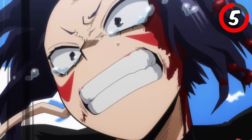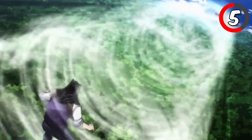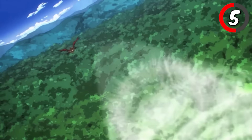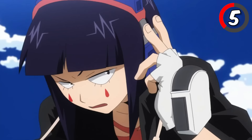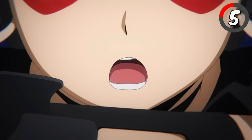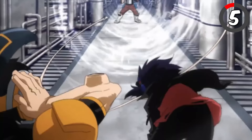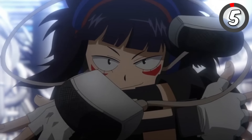By channeling sound waves through her earphone jacks, Jiro generates a massive, omnidirectional sonic blast that can paralyze and disorient enemies. The beauty of this move lies in its control, as she can target specific enemies or cover a large area, making it versatile for both crowd control and focused attacks. It's a move that hits both body and mind, leaving opponents helpless in the face of her sonic power.